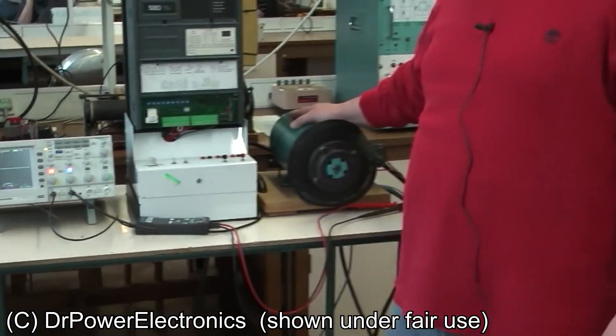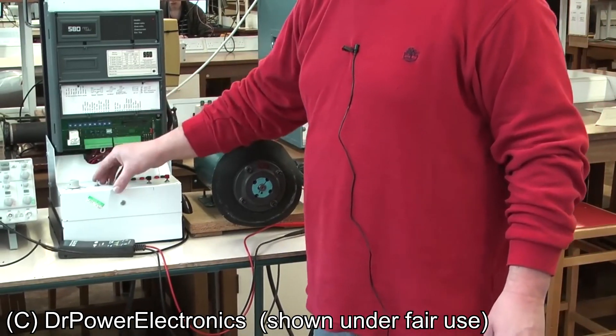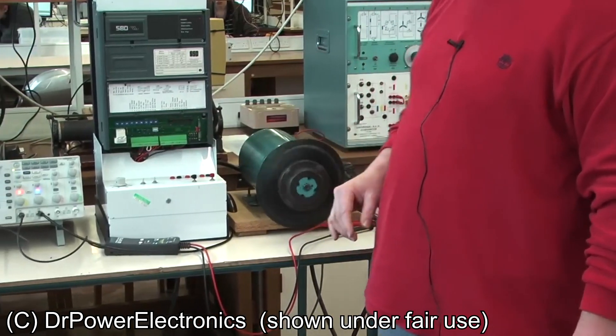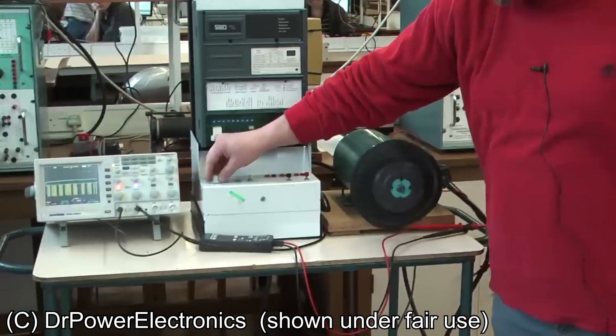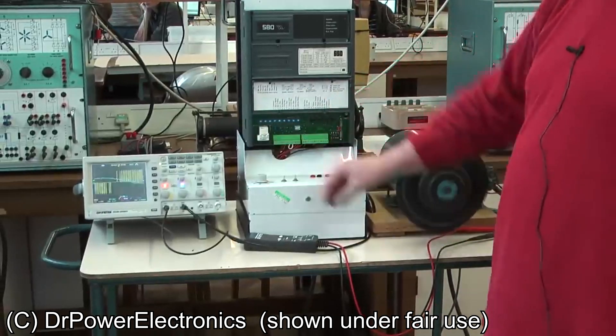The next video I'm going to show is one of the best demonstrations I know of on YouTube of how VF drives work. A professor shows it on an oscilloscope and it demonstrates it really well, so make sure you check out the full video. Here's a little extract from this video, which I'm showing under fair use.